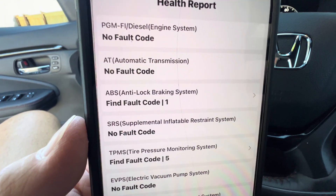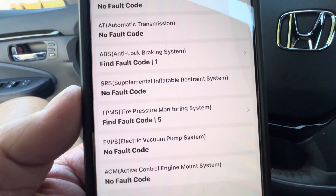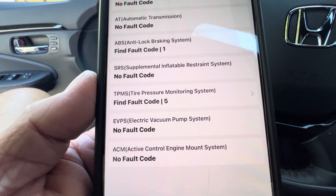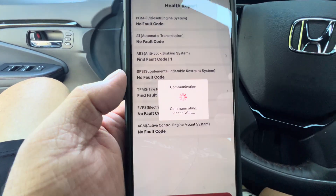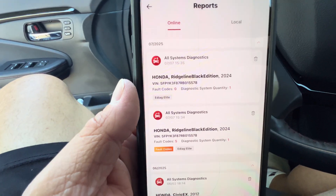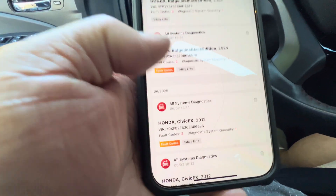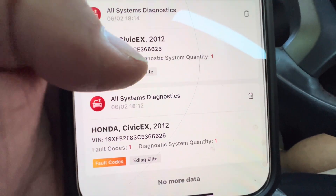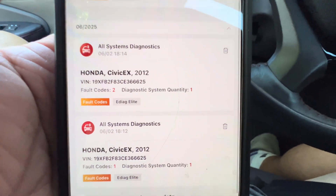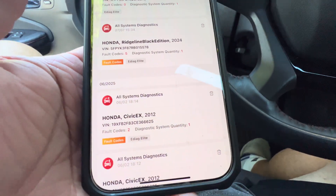No fault codes. ABS — found a fault code, there's one there. TPMS — there's a TPMS fault code, five of those. Let's tap that. All systems diagnosis. And there's the Honda Civic that I had issues with that I used it on as well. It was able to identify all these issues and problems that I had.